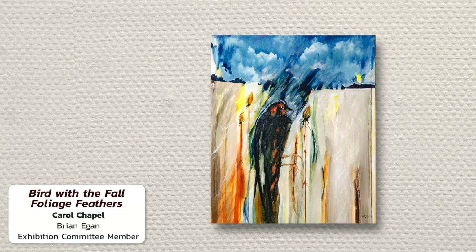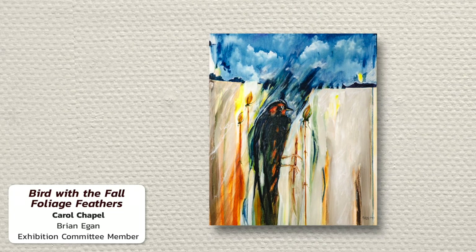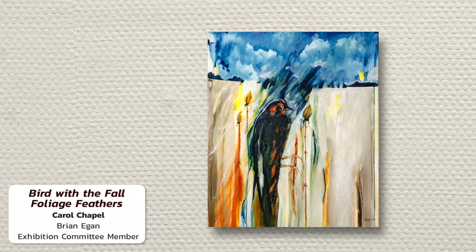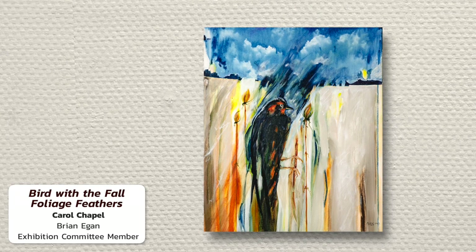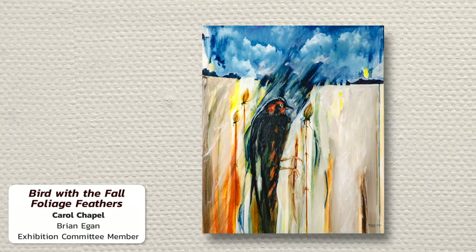Behind it, you can see the beautiful brushwork, eye-catching lines, and blending of colors that are indicative of Carol's recent work. The scene certainly caught my eye, and I hope yours as well.